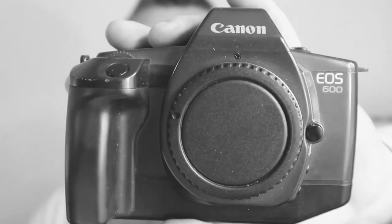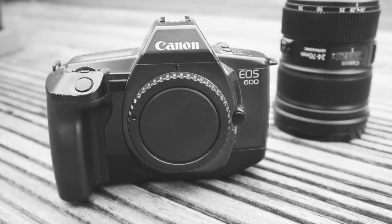My next bargain hunt cost £5. You can probably pick these up between £5 and £15, but this is the Canon EOS 600. There are a few different versions in the line. The good thing about this is I shoot Canon Digital, so I can mount a 24-70mm f2.8 Mark II — which costs £1,500 — onto this, and you have yourself a very sharp camera that will actually take better pictures than the FM2N, for £5.